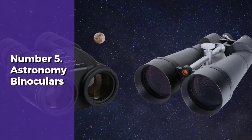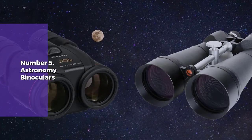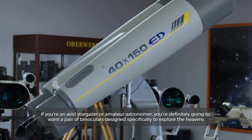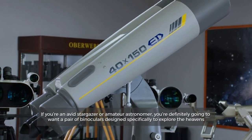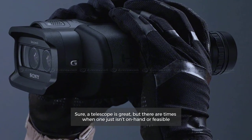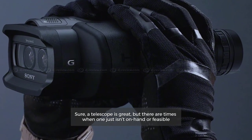Number 5: Astronomy Binoculars. If you're an avid stargazer or amateur astronomer, you're definitely going to want a pair of binoculars designed specifically to explore the heavens. Sure, a telescope is great, but there are times when one just isn't on hand or feasible.